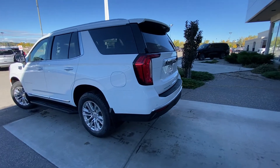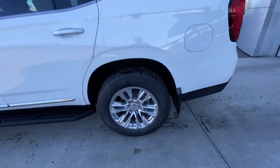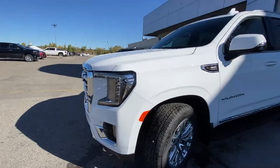Taking a quick look at the exterior of the Yukon: we have the 20 inch wheel and tire package with Continental all season tires and beautiful alloy wheels. We have keyless entry all around, chrome accenting door handles, stationary running boards, and Yukon and GMC badging on the side of the vehicle.